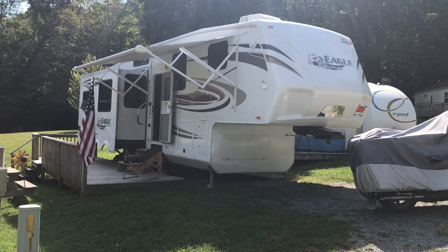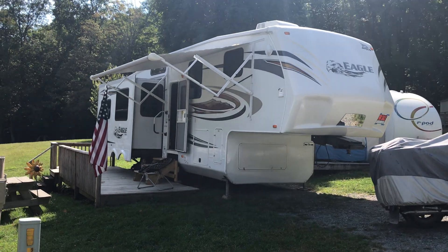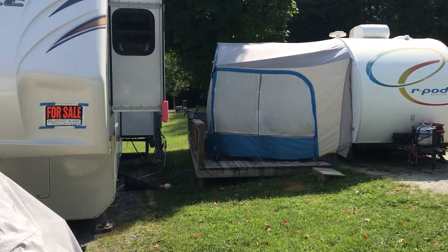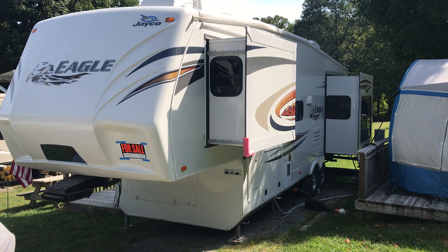Good morning. This is a live video of a 2011 Jayco RLTS. I'm going to walk around the front. It's actually set up and working, so we'll see the benefits of that. We've got three slides.